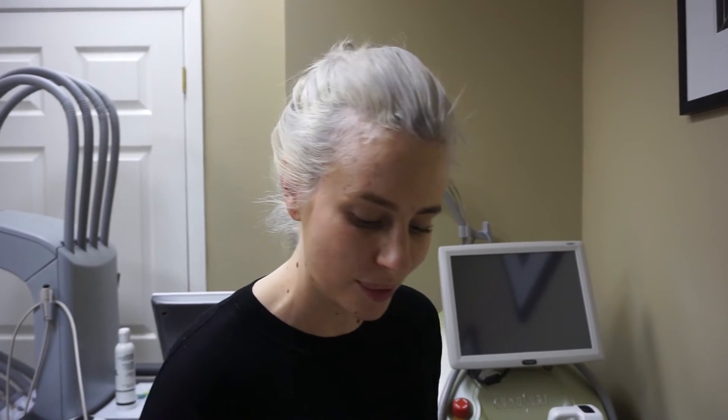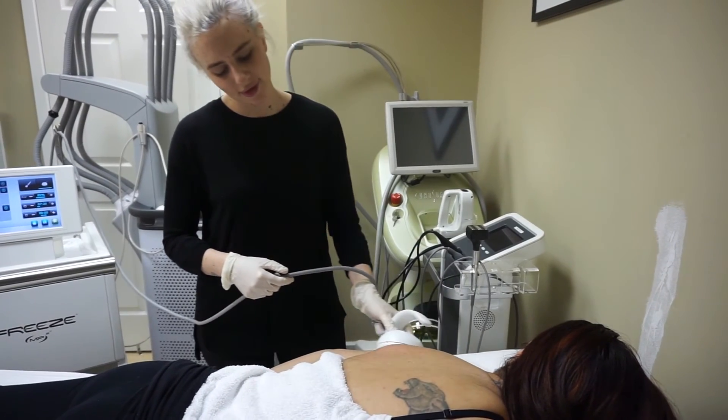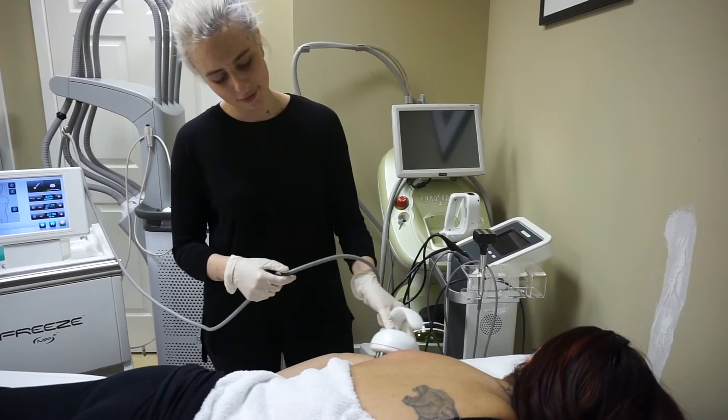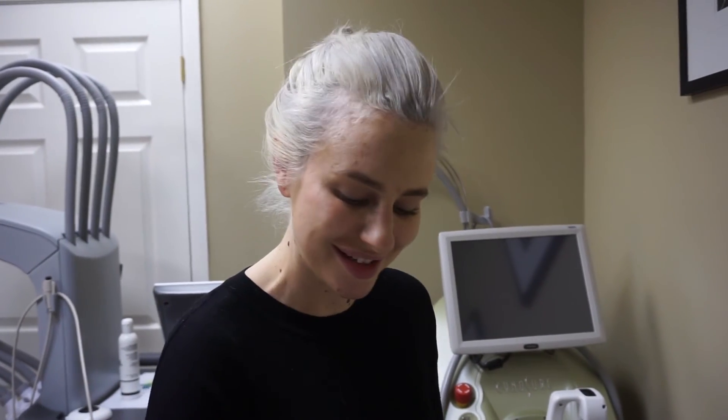Most patients do six to eight treatments, coming in weekly. You can come in on your lunch break or after work, and we're open Saturdays as well. There's no downtime and no pain. You'll be pink for about 30 minutes to an hour after treatment, and then that will dissipate. In six to eight weeks, your skin will be noticeably tighter.